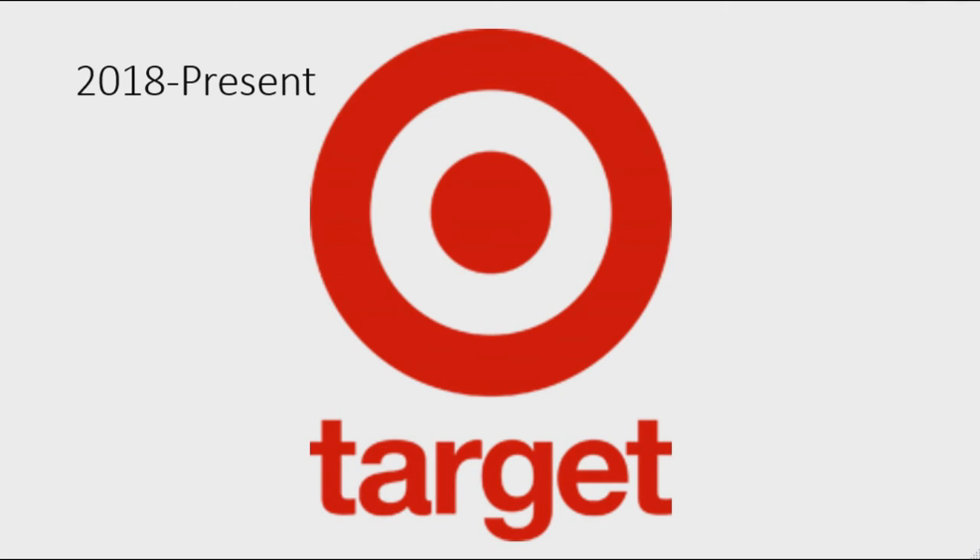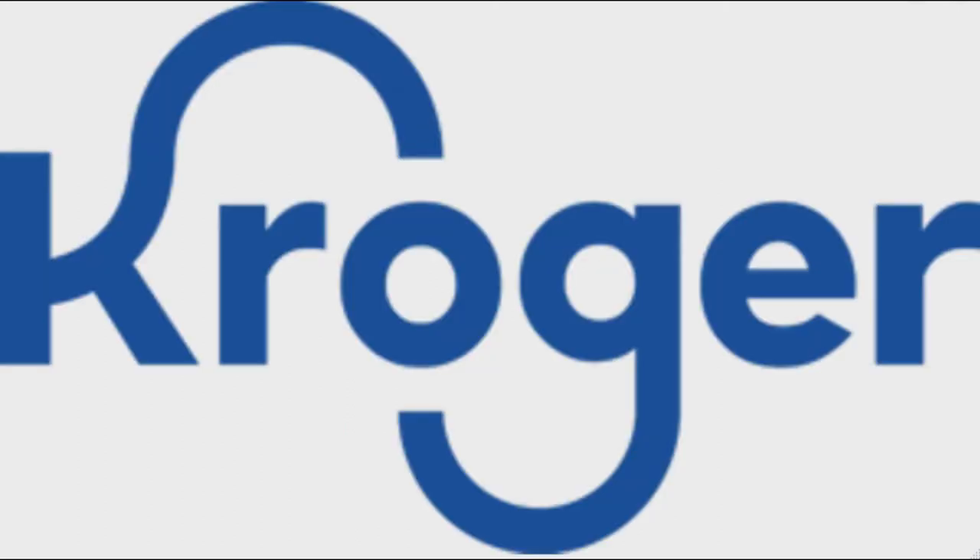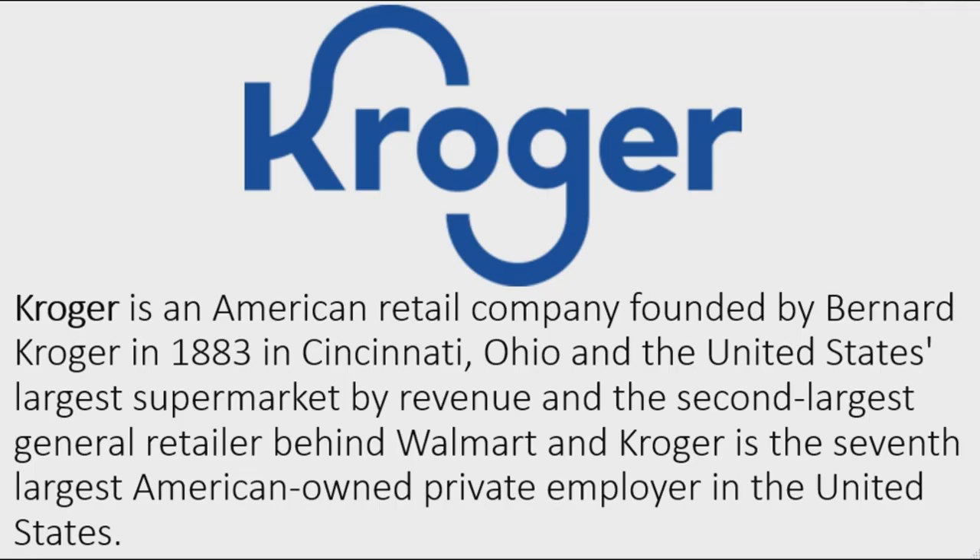Now I'm going to talk about Kroger. Kroger is an American retail company founded by Bernard Kroger in 1883 in Cincinnati, Ohio. It is the United States' largest supermarket by revenue, the second largest general retailer behind Walmart, and the seventh largest American-owned private employer in the United States.